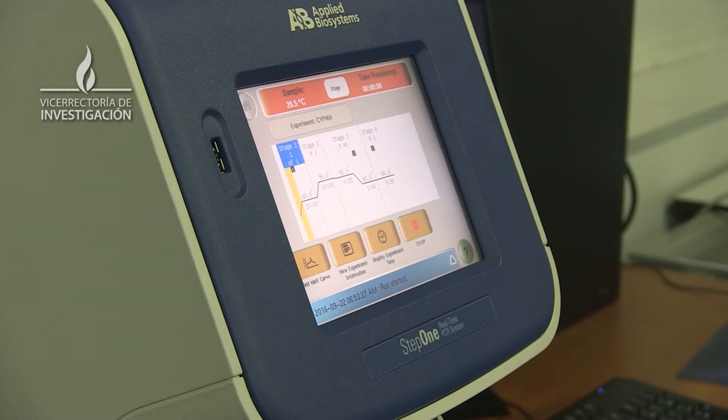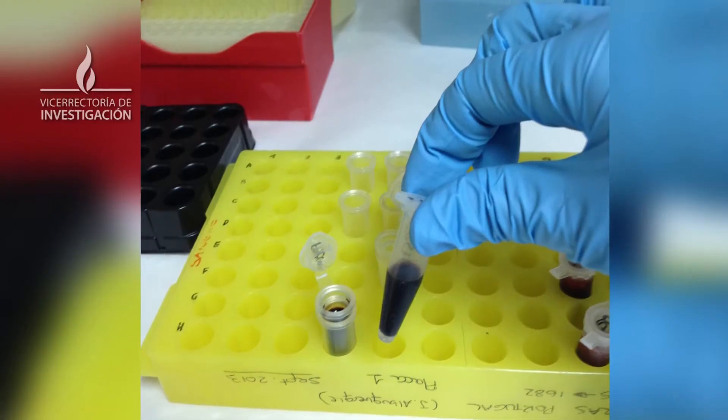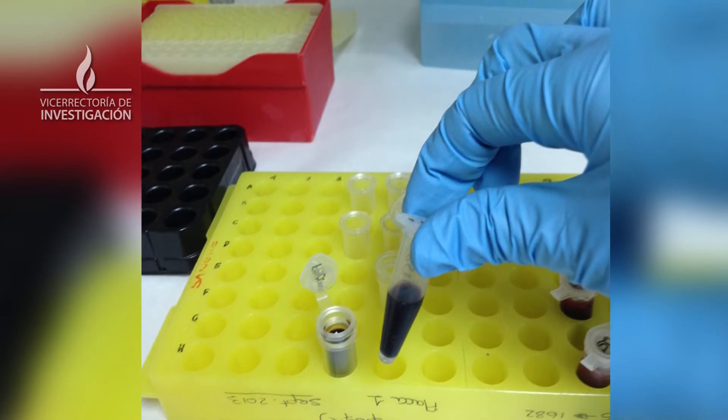Dado que estas enzimas metabolizan gran cantidad de fármacos, sabemos que existe variabilidad a la hora de realizar este metabolismo. Esta variabilidad puede ir desde que no metabolizan nada o haya un fallo terapéutico, hasta que hayan reacciones adversas que en algunos casos comprometan la vida de los pacientes.